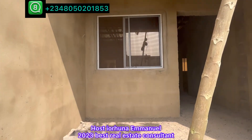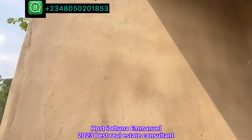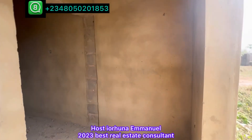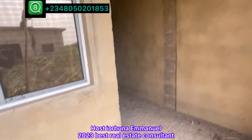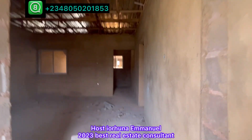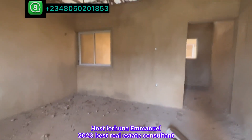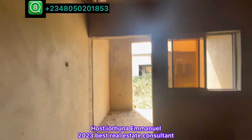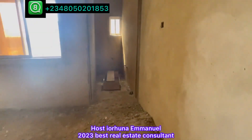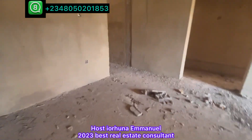Coming inside, this is an entrance balcony. This is how it's going to be delivered to you — plastering in and out, roofing, conduit pipe for wiring, so you decide whether you're using PVC or POP. Here is the entrance door; you buy your own doors. This is a very big sitting room. Here is the entrance door and a place for a visitor's toilet — you fix a toilet to your satisfaction.